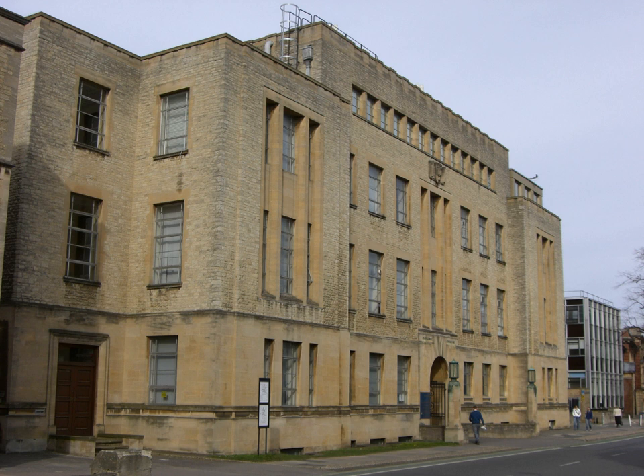The Department of Chemistry is the Chemistry Department of the University of Oxford, England, which is part of the university's Mathematical, Physical and Life Sciences division.